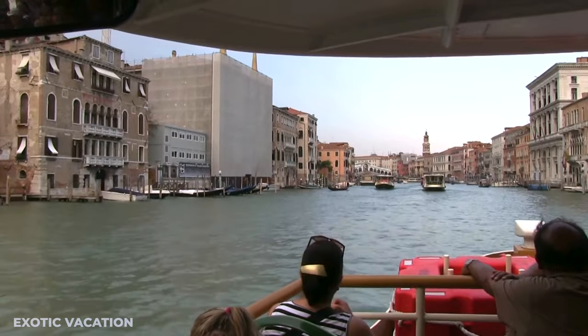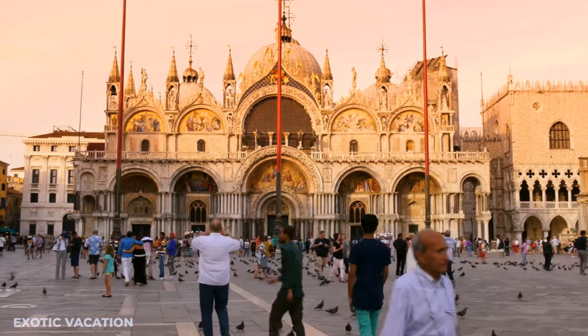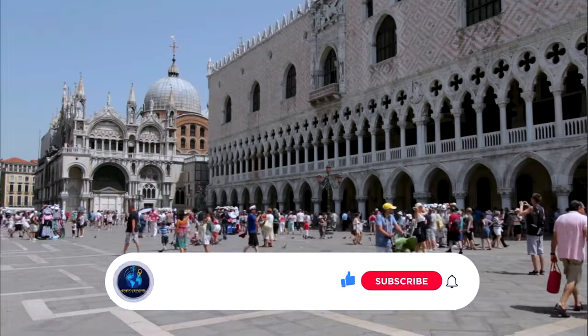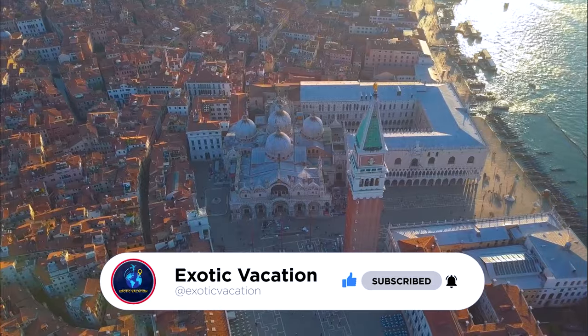Thanks for coming on this journey with me! If you want to experience more hidden wonders, make sure to stick around and watch the next adventure! If you've enjoyed this, don't forget to like and subscribe for more amazing travels! Catch you in the next one!